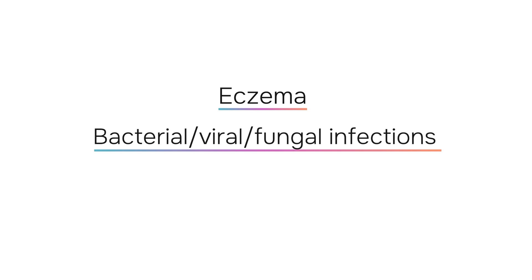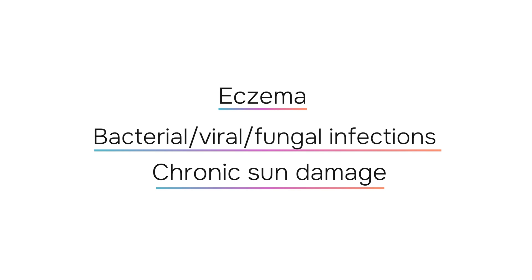Dry lips can also be caused by eczema, bacterial, viral, and fungal infections, and also chronic sun damage. It's really important to identify that last one because you might think you have dried lips, but actually you've got skin cancer on your lips. You may have noticed that I missed dehydration as a cause of lip dryness, and that was intentional.